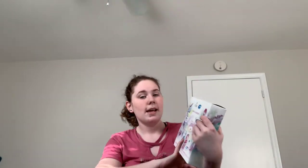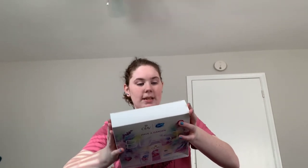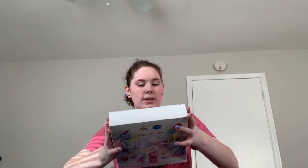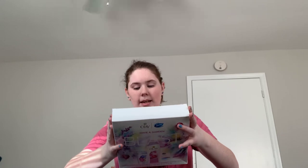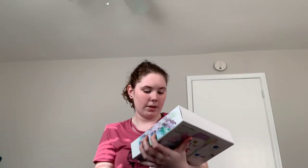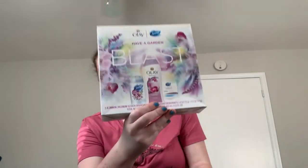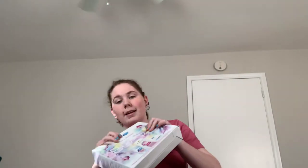Next thing I got was a body set. My grandmother every year does a body set. This is from Olay and Secret. It comes with a body wash, a Secret clear gel, and another mini Secret clear gel. This is in Luxe Lavender, Orchid Black Currant, and Clean Lavender. It's just a wonderful gift set. My grandmother does these every year and I love it because I love body washes.